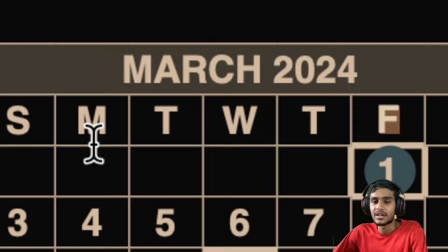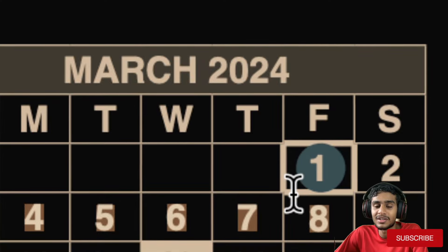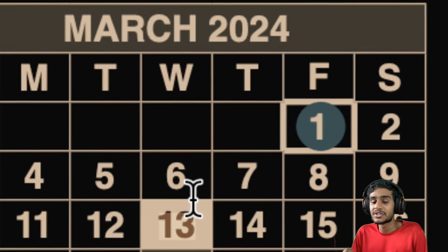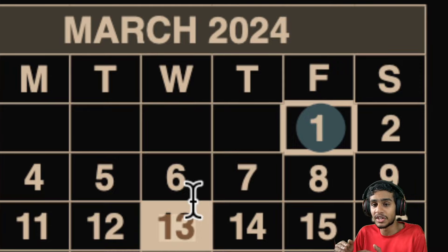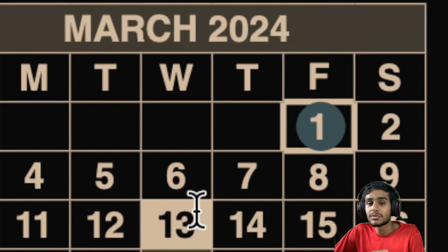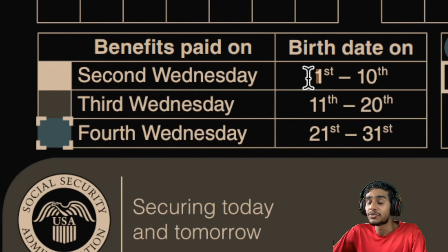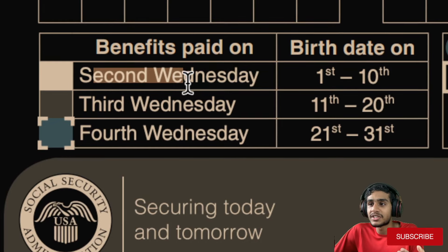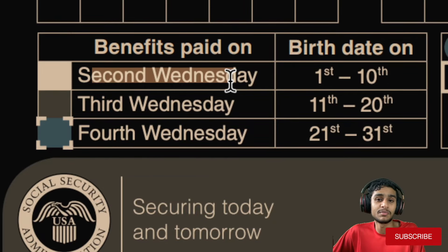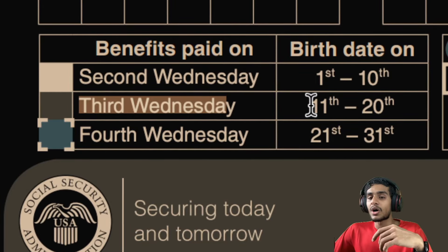The next important date is March 13, 2024. From here we cover beneficiaries who receive payments based on their birth date. March 13 is the second Wednesday of the month. If your birth date falls between the 1st and 10th of the month, check March 13, 2024 for your Social Security fixed income benefits to be deposited.